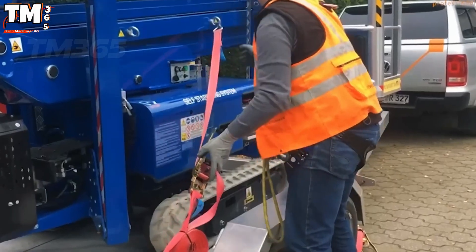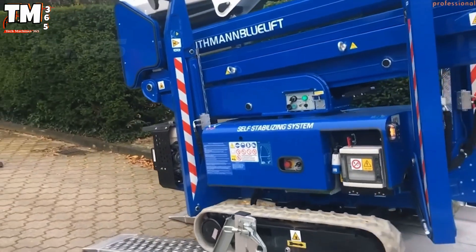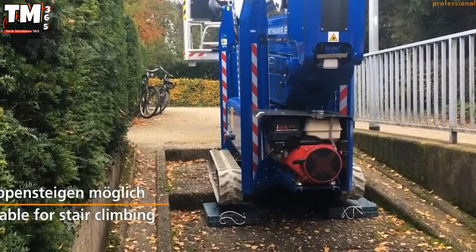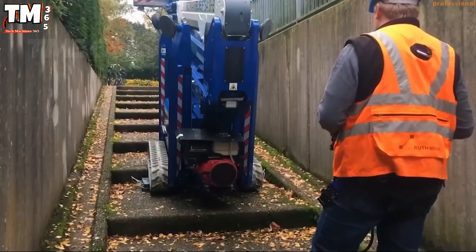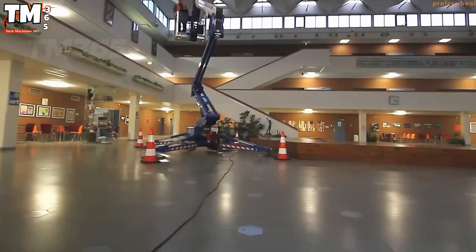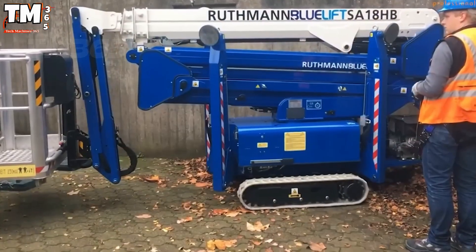From Germany comes the Bluelift SA-18, a compact aerial platform designed for precision and sustainability. It reaches heights up to 18 meters, with a horizontal outreach of 9.3 meters, ideal for maintenance and industrial cleaning. Its blue lithium electric drive operates quietly, conserving energy while lifting loads of up to 230 kilograms.